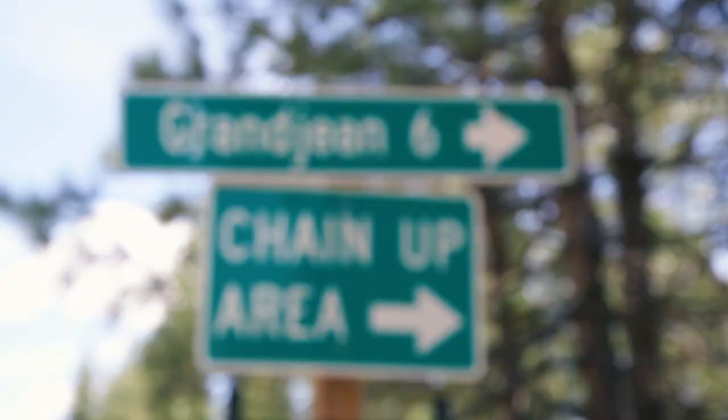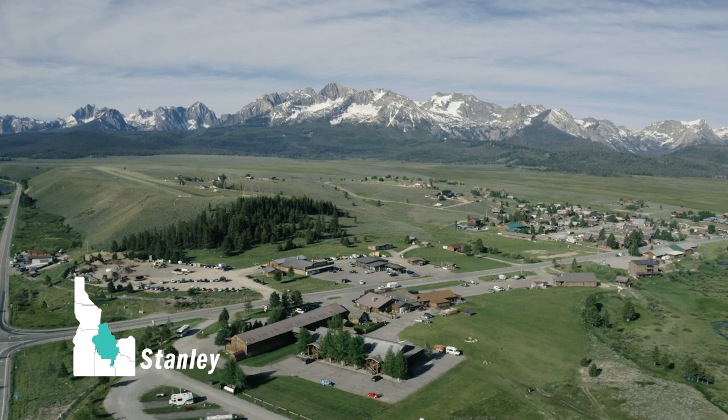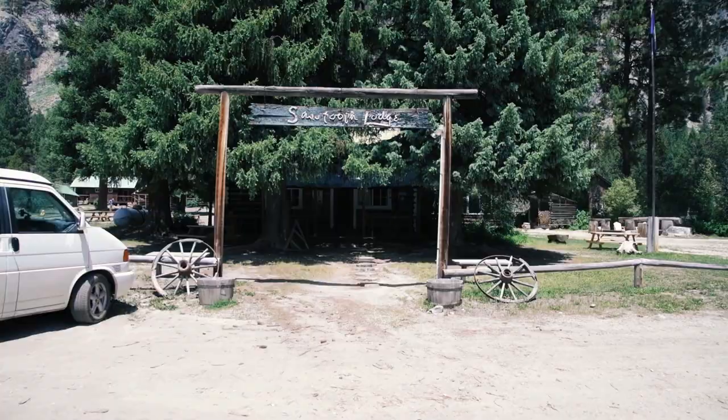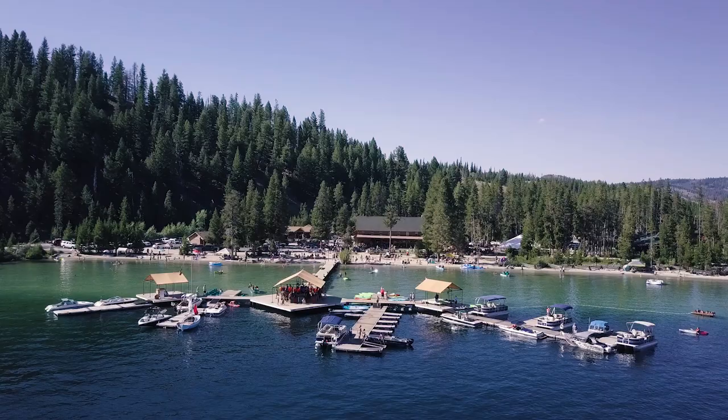We're approximately 40 miles from Stanley. Stanley does get busy this time of year. What we often like to do, if you don't like crowds and want to be a little more secluded, is camp anywhere along this road, at the State Park Campground, or stay at the actual Sawtooth Lodge. Stanley is just a skip up the road — spend the day there or at Redfish Lake, and you're back in your camp at night.